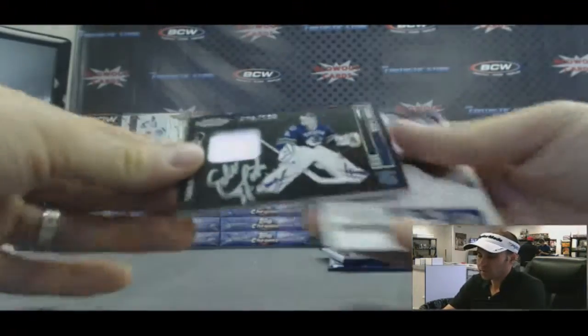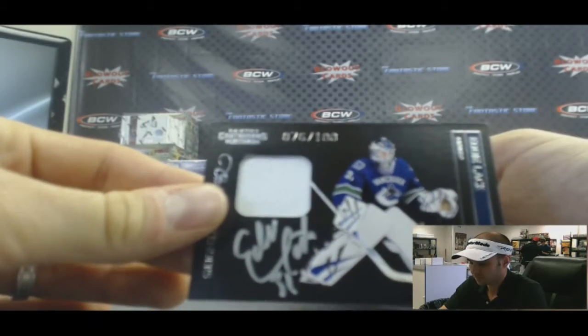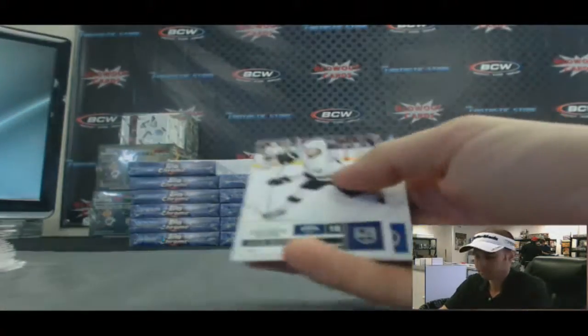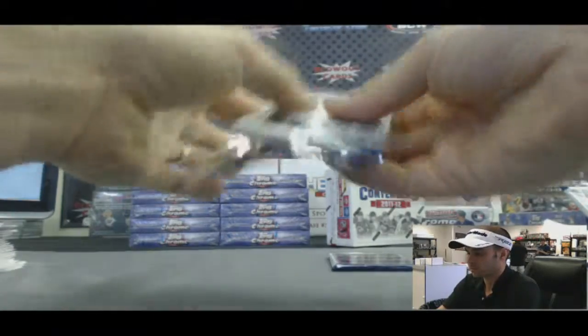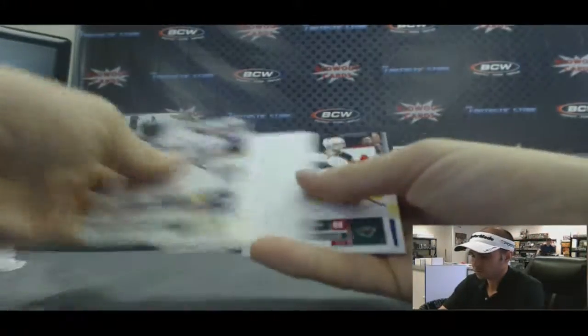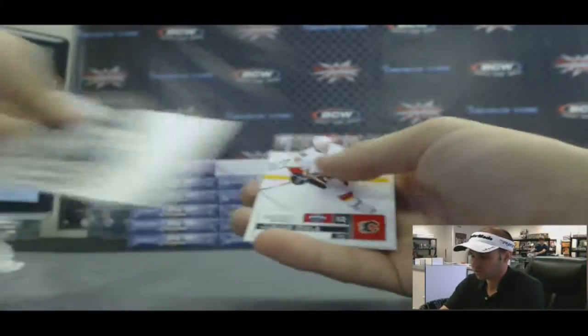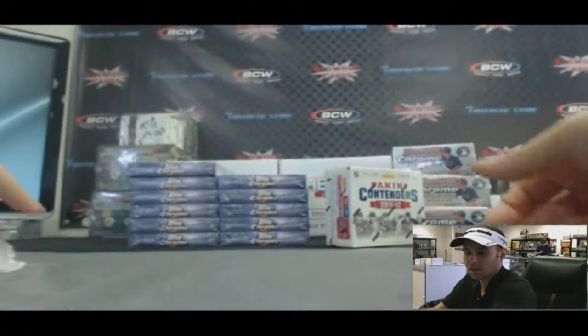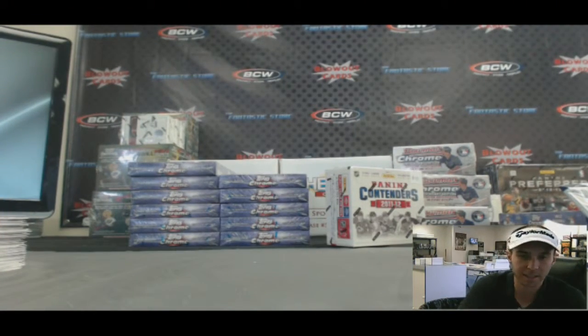One-color patch autograph, 76 of 100 — Eddie Lack, Vancouver Canucks. And our last pack, finished with base. Alright Chris, appreciate it buddy. I will get this out to you as soon as I can. Later.